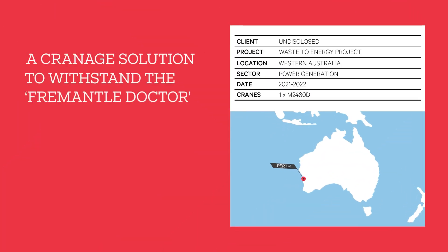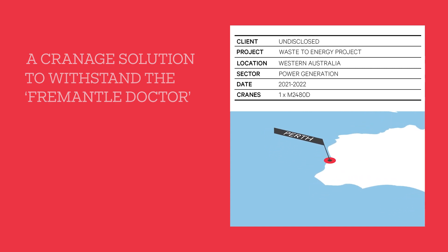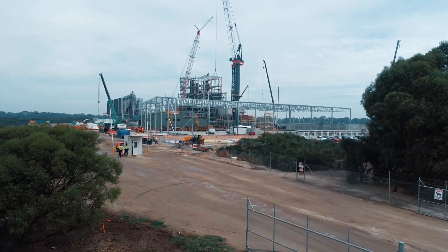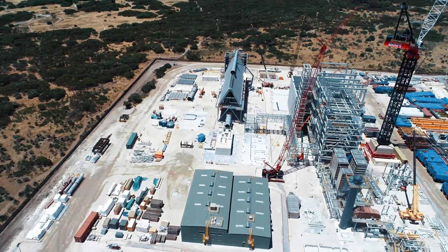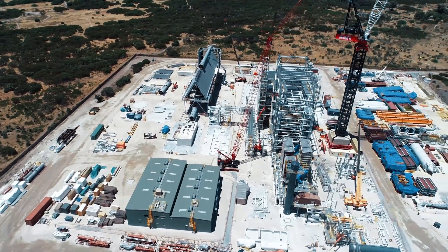Located 40 kilometres south of Perth in a region renowned for high winds, the Greenfield site for the Waste2Energy project posed a number of program challenges. Our client contacted us in the early stages of the project to develop a heavy lifting strategy and craneage solution to support their planned modular construction methodology.